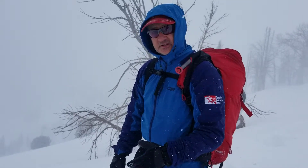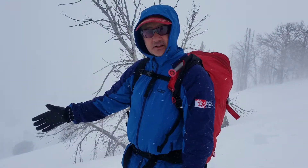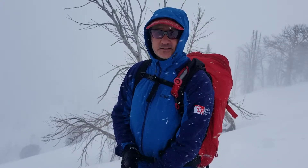The easiest way to stay out of trouble, probably going forward for the next day or two, is to avoid steep wind-loaded terrain. Stick to the sheltered slopes and especially avoid anything above 35 degrees that's wind-loaded, and you're going to dramatically decrease the chances of getting caught in an avalanche. Have fun out there.